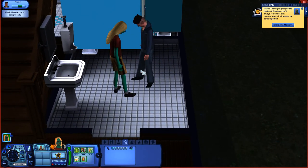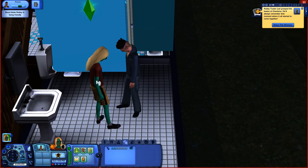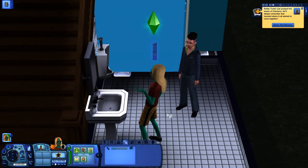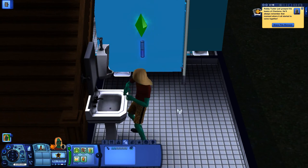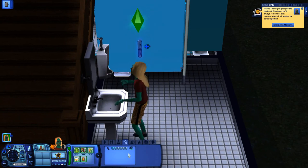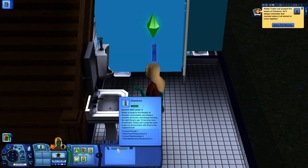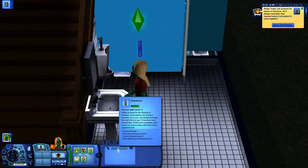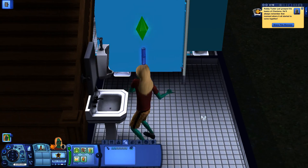So what I'll do is go over to the mirror in the bathroom at the library and practice speech. That is another way you can work on your charisma skill at the library without having to spend any money on books or objects. As you can see, my charisma skill is increasing by the meter above my Sim's head. If you hover over the skill, it shows I now need two friends and to know four people to get to the next level.